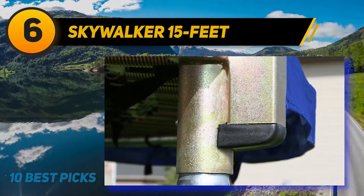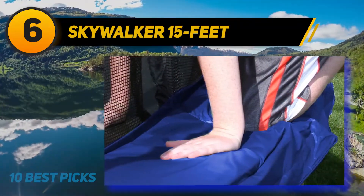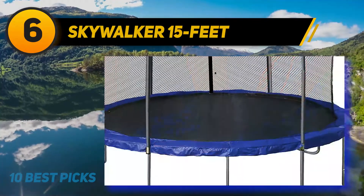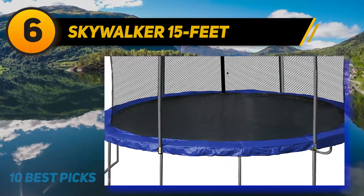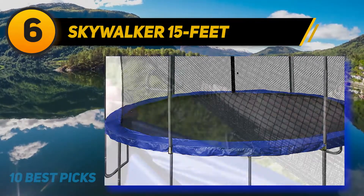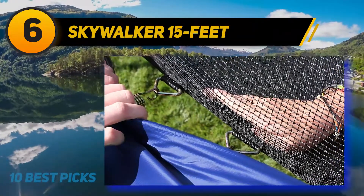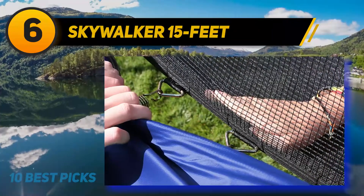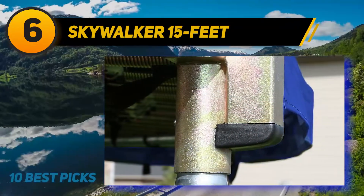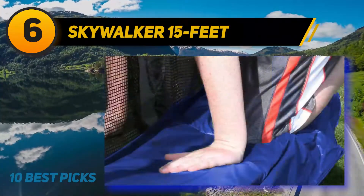At number six, the Skywalker 15-foot round trampoline is great for adult jumpers, offering strong safety features and a weight limit of 250 pounds. It comes with 96 thick galvanized steel springs, each six inches long, tightly coiled to provide an amazing jumping experience.